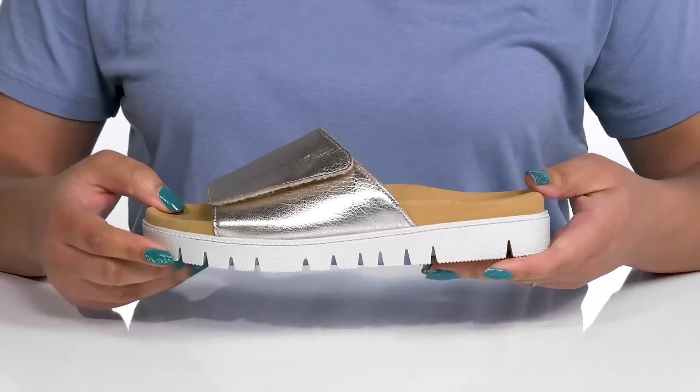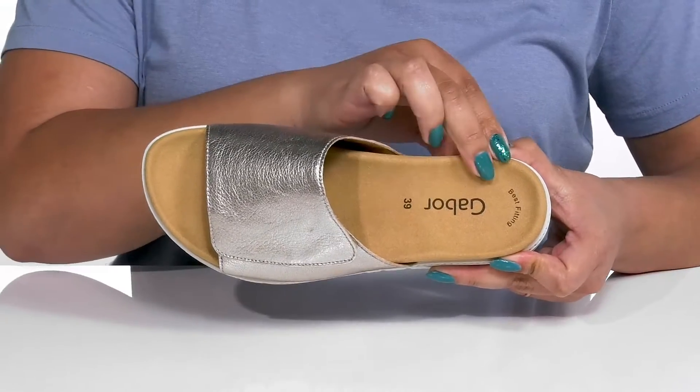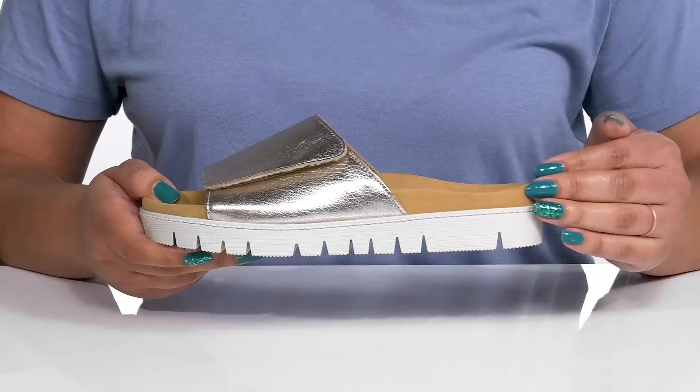Inside there is a leather and textile lining with a very cushioned footbed that is contoured to keep you comfortable all day, and there's a toe bar for added grip. The midsole adds contrast with its layered design.